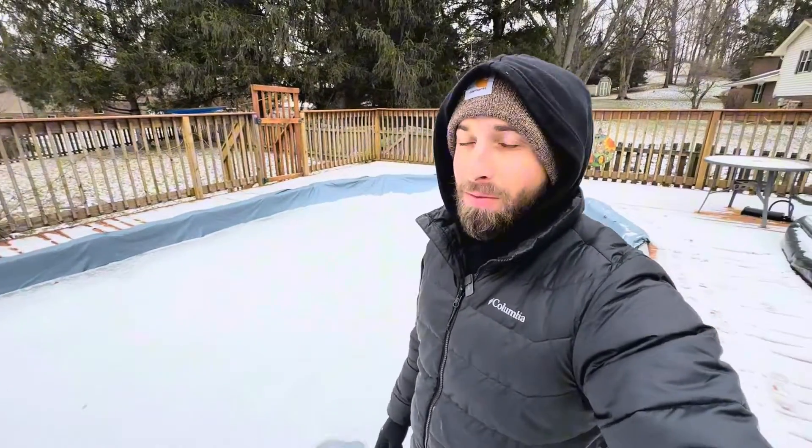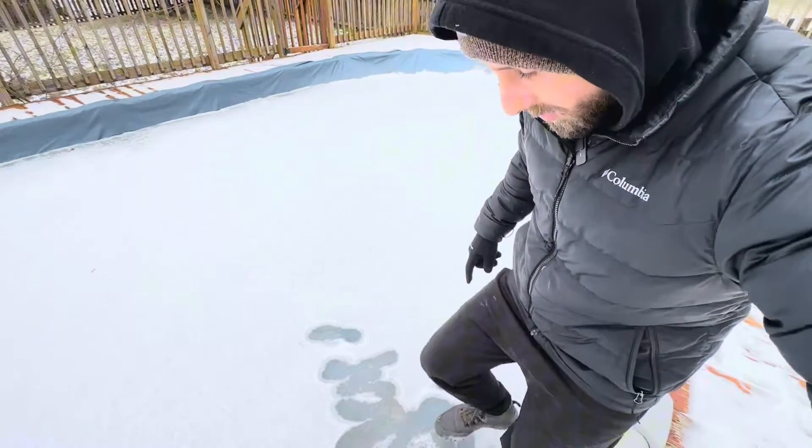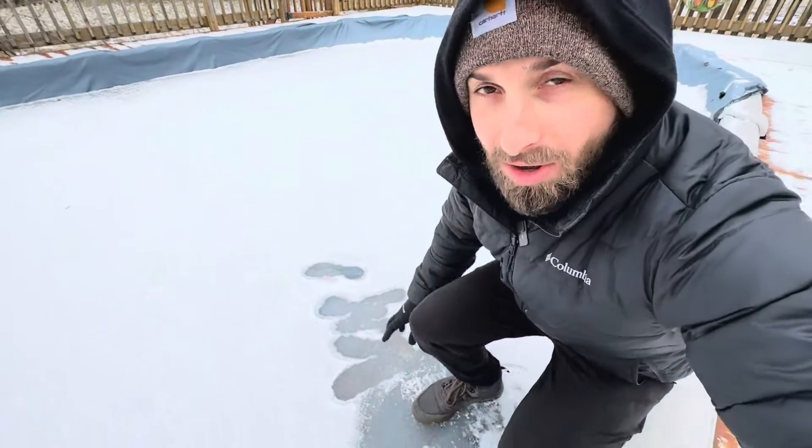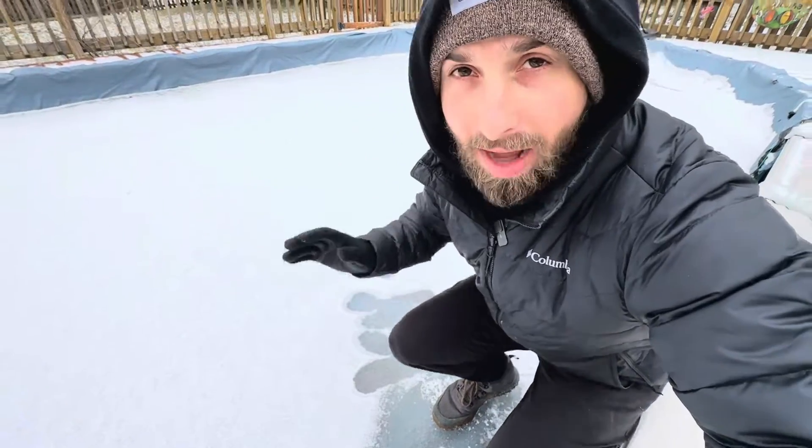Where do worms go in the winter? That's what I'm curious about — that's the question I want to try to answer today. I'm currently standing on my frozen pool, as you can see. Don't worry, it's only four feet deep, so even if I do fall in, I will survive.